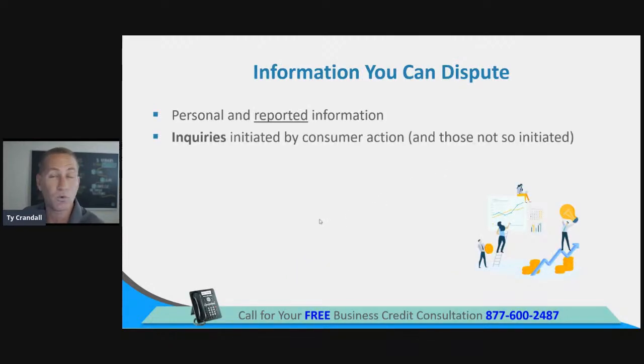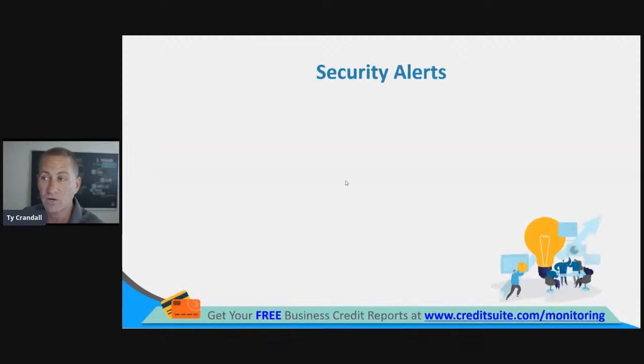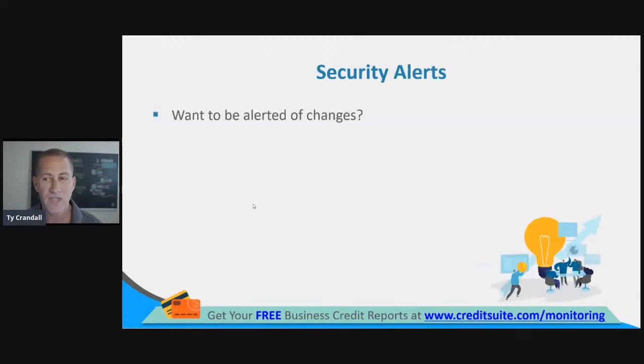Information you can dispute includes personal and reported information, inquiries initiated by consumer action, check cashing, retail information, history of checks ordered, and social security and driver's license validation numbers. You can really dispute anything on that report that you believe to be inaccurate — non-sufficient funds you don't think are correct, accounts that were forced to be closed that you don't think are accurate — all of that.